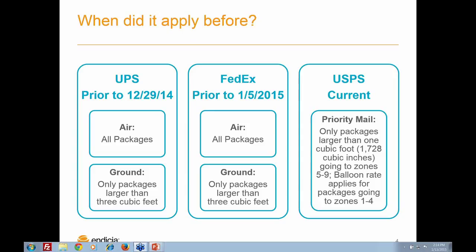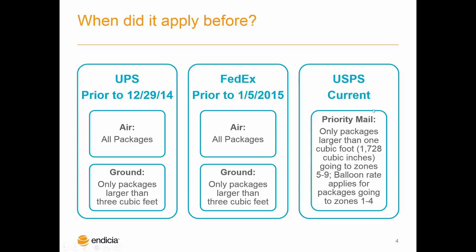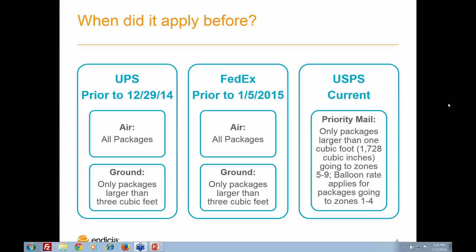Previously, UPS and FedEx would use a dimensional weighting rate on all air packages — that would include overnight, second day, and three-day service levels. So shippers using those services are already used to comparing the volume to the weight of the package and being charged for the higher of the two. Ground service packages, however, were exempt from dimensional weight rating if their volume was less than three cubic feet. Three cubic feet is a large package, and most businesses wouldn't have shipments that big because most packages for online purchases going to residents or businesses are smaller.